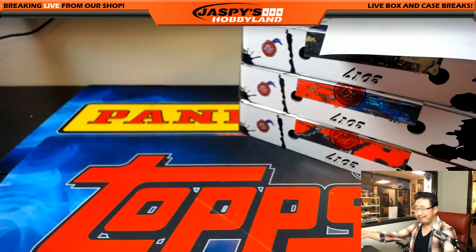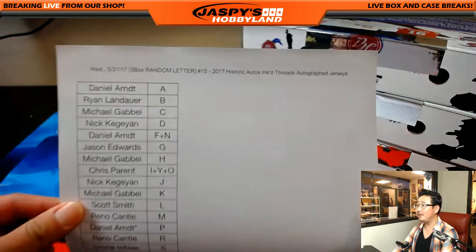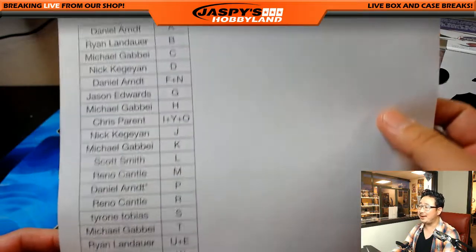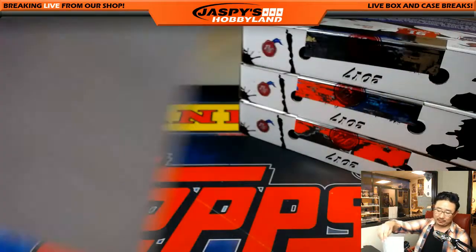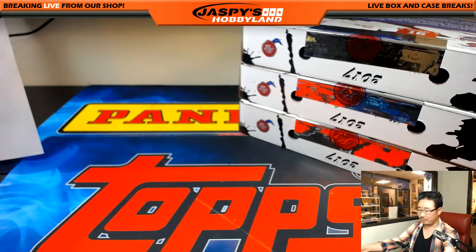Welcome back, everybody. No trades. People were trying to trade the D and the P for break number 15, but it didn't work out. Daniel Arndt, of course, chasing the Prescott.